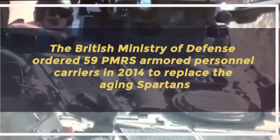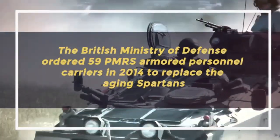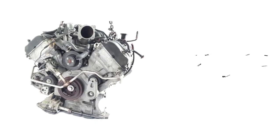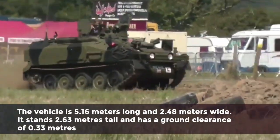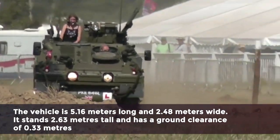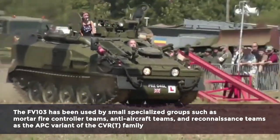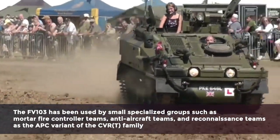The British Ministry of Defense ordered 59 PMRS armored personnel carriers in 2014 to replace the aging Spartans, with the British Army intending to deploy these specialized combat team carriers in 2017. A 4.2 XK Jaguar petrol engine powered the Spartan. The vehicle is 5.16 meters long and 2.48 meters wide, stands 2.63 meters tall, and has a ground clearance of 0.33 meters. The FV-103 has been used by small specialized groups such as mortar fire controller teams, anti-aircraft teams, and reconnaissance teams.